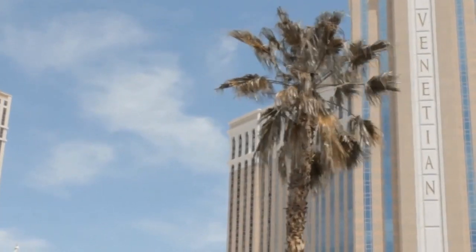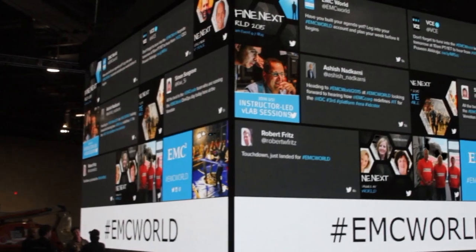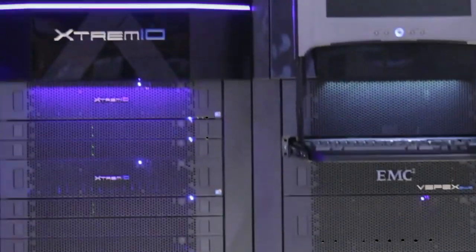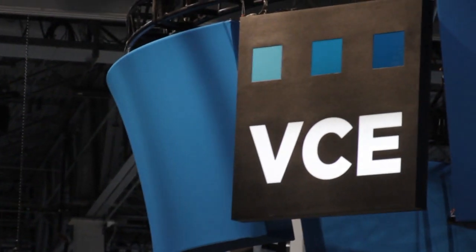Live from Las Vegas, Nevada, it's The Cube, covering EMC World 2015, brought to you by EMC, Brocade, and VCE.